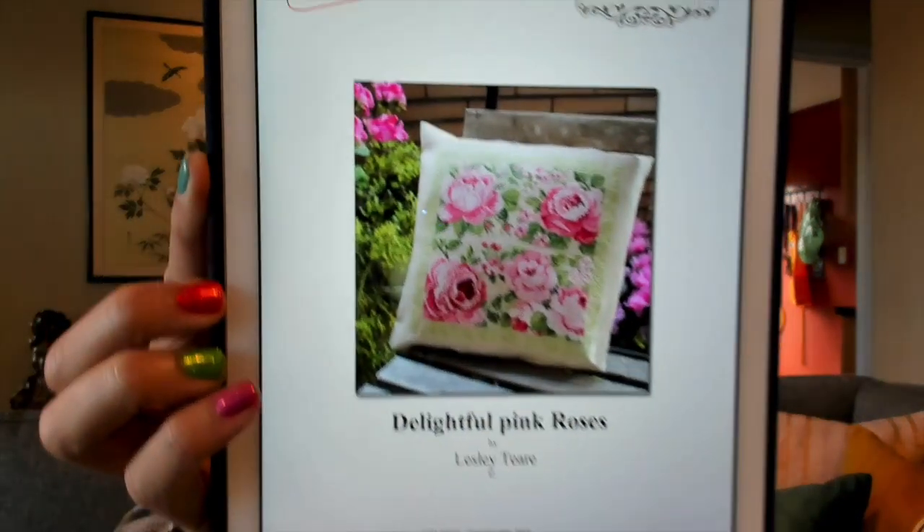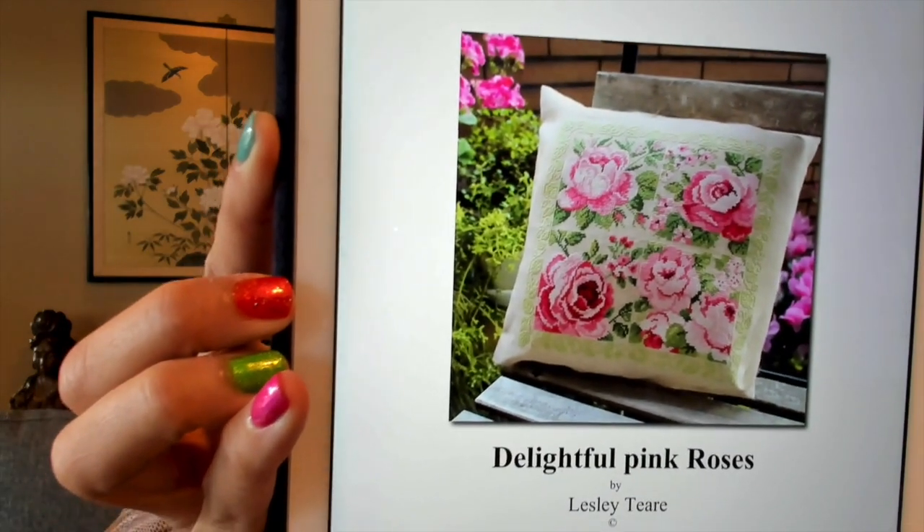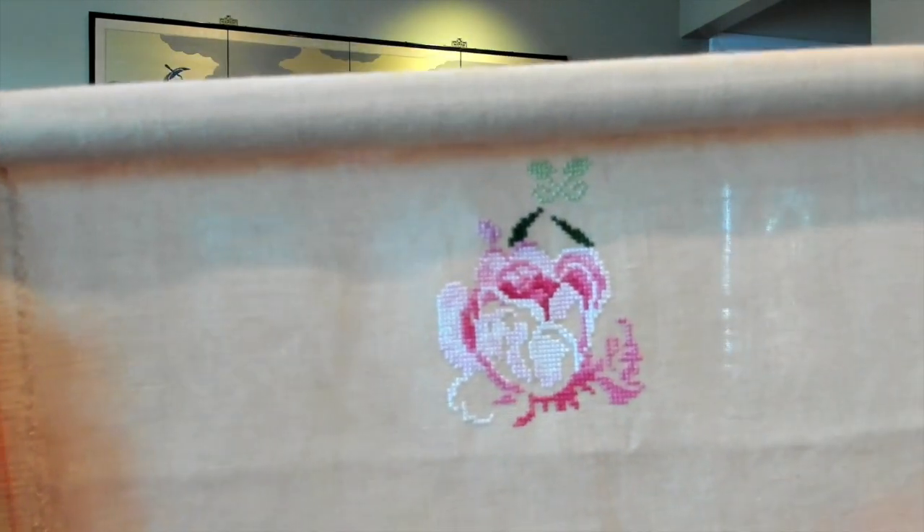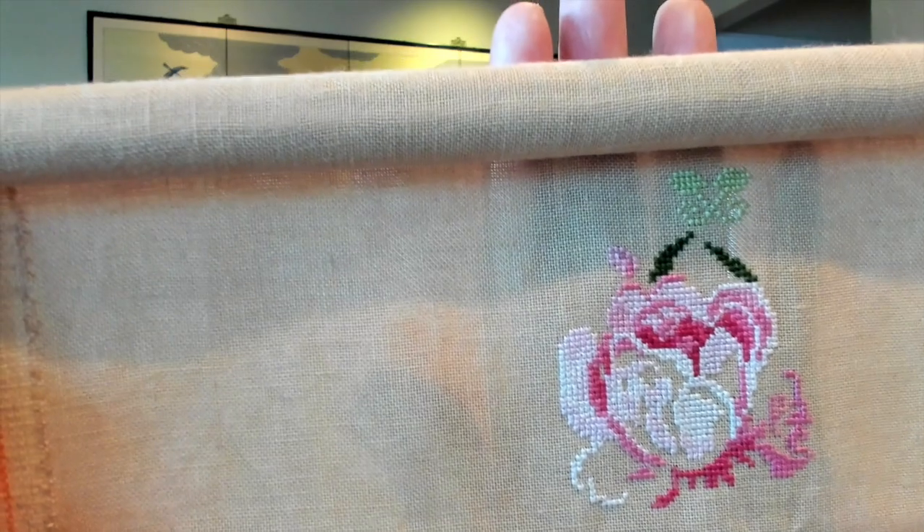Let's get started with the cross stitch project I've been working on. It's a new one called Delightful Pink Roses by Leslie Teer, and this is what it looks like. Now this is not usually something that's my style, but I felt like working on something floral and romantic. February is coming up and this is where I am right now. It's stitched on 36-count linen and the color is sand dune.